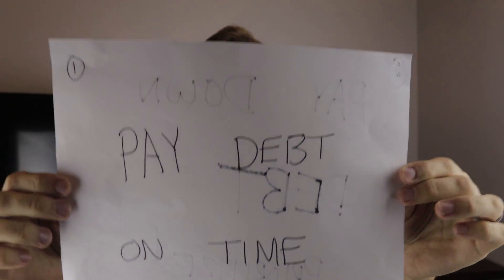Pay debt on time. I talked about automating as my first step on the journey from credit score down lows all the way to the high 800s. Paying your debt on time should be simple — you need to make payments on all the different types of credit you have open, all the different bills you owe, on time. Prompt payment is over a third of the impact of your overall credit score.